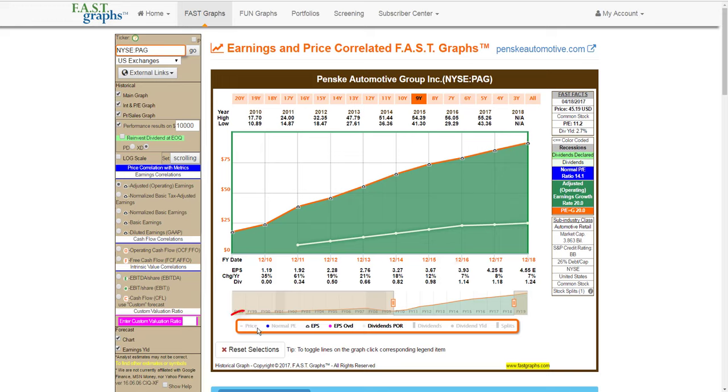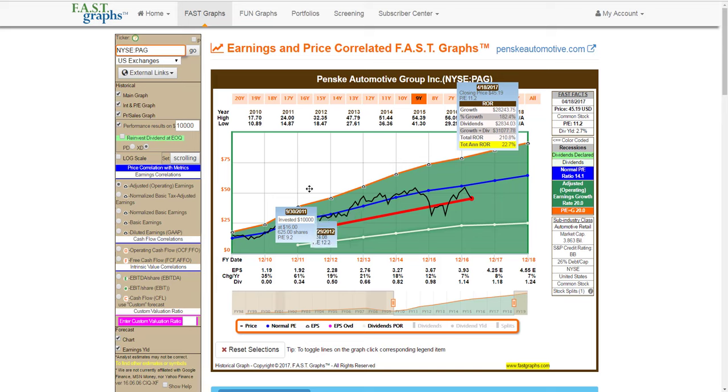Next, I'm going to bring in the stock price. These are monthly closing stock prices, and I want you to notice that the price has tracked earnings, but the price has never really traded at a 20 P/E ratio. When I add the normal P/E ratio, you'll discover that the company trades at around 14 times earnings as a reference line, and currently it's obviously below that. The blue line represents a P/E ratio of 14, so the stock is very attractively valued. Every time the stock has traded below a 14 P/E ratio, these would have been excellent times to buy — even going from undervalued to undervalued, it still would have generated a 22.7% annualized rate of return.